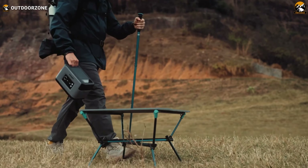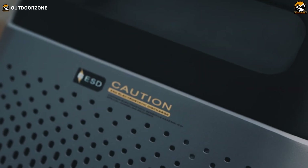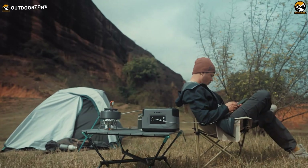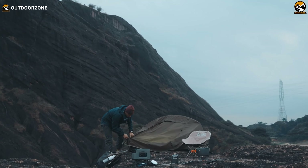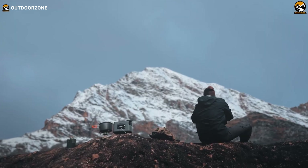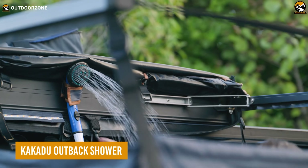With multiple charging outputs, it supplies 99% of common devices, adapting to your needs for outdoor work, photography, or recreation. You can experience unparalleled eco-efficiency with a 95% combustion rate, reducing environmental impact and championing sustainability.